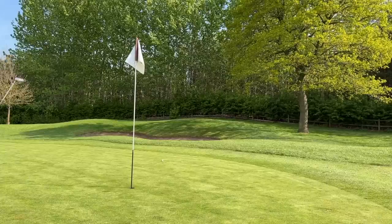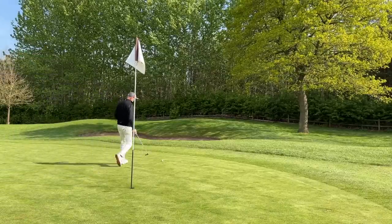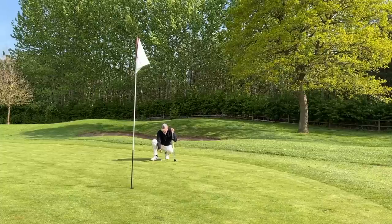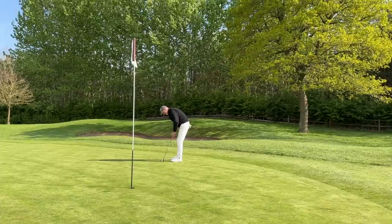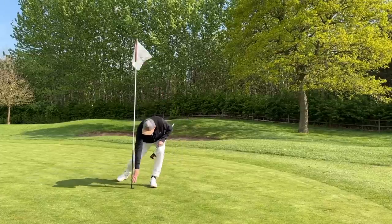This putter I'm using from TaylorMade — the new Spider GT Split Back — is just an incredibly good product. This ball I'm using, which is the Tour Response with the bold line green alignment aid, is another really good product. And that is a birdie — get in! So based on what we've just seen, maybe my favorite product of 2022 is not one, maybe it's a combination of putter and ball, but it's not.